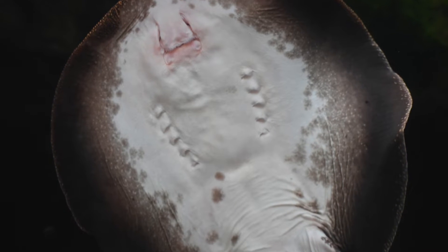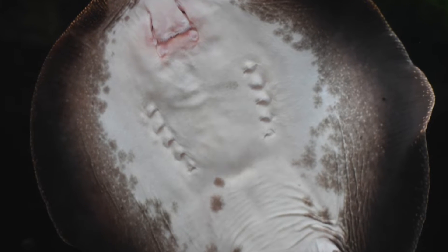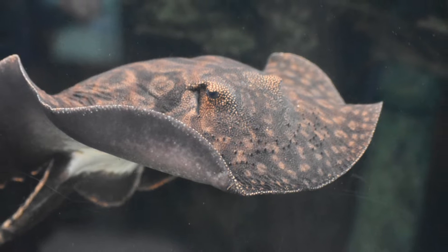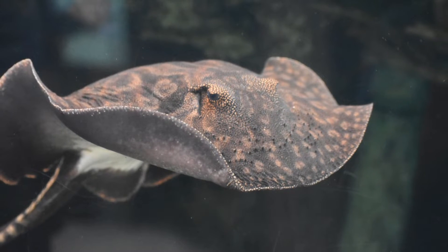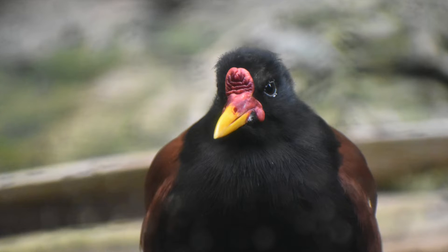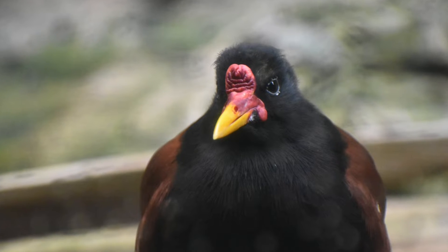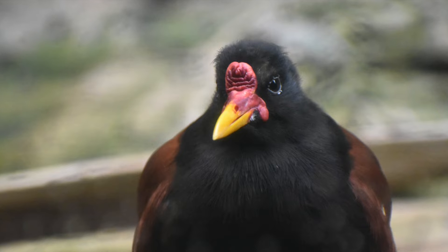Have you ever seen a stingray and wondered what the bottom of them looks like? Well, that's what they look like. And this is what the top of the stingray looks like. I know I said I was going to show you some fish, but I just couldn't help showing you this adorable little bird.